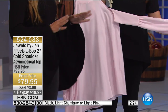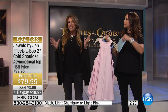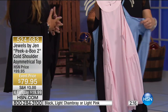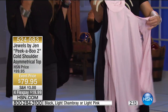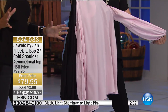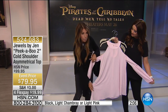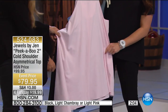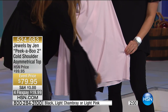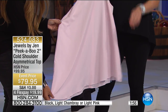This is such a huge seller — a top I've been selling in my stores for the past seven or eight years. I brought it to HSN because so many people love it. I altered it a little bit for HSN by adding an asymmetrical bottom, which is very flattering for the figure — it starts shorter in the front and goes longer in the back.